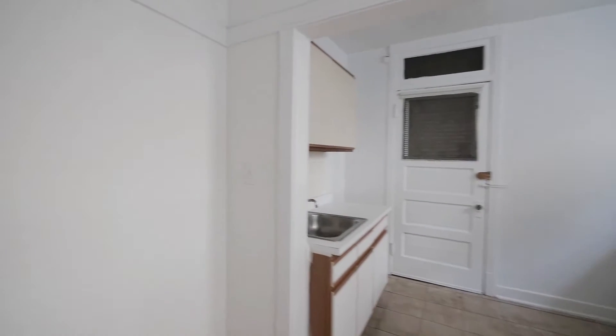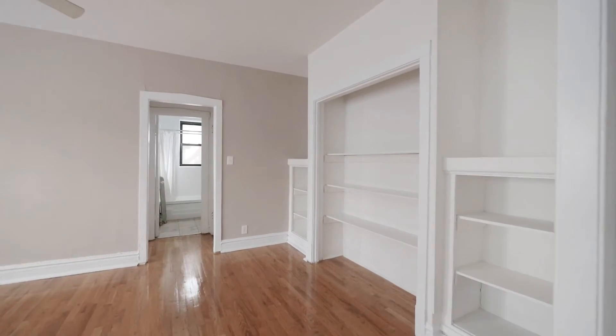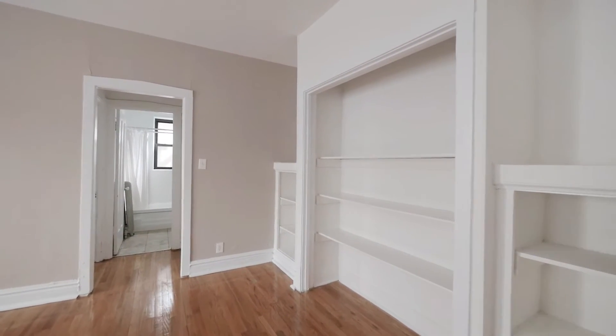A lot of things you can do here — a table or a desk, lots of room. And now we're back into our entryway and going into a good-sized living room.